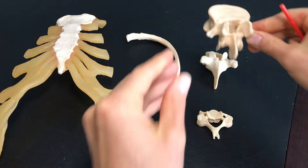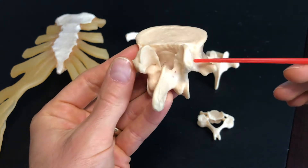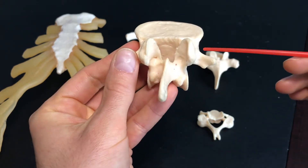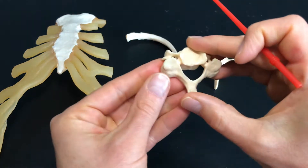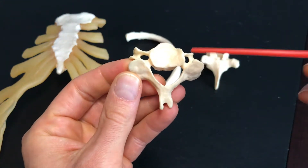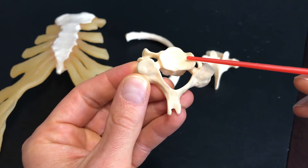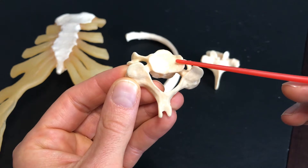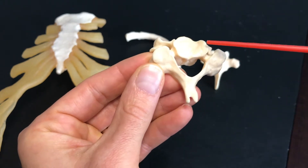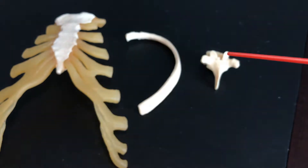I don't know anybody personally that has ribs coming out of the lumbar region. And it's also pretty safe to assume — well, I've got that one weird uncle — but no, I don't know anybody that has ribs coming out of their neck. So the cervical region is out.